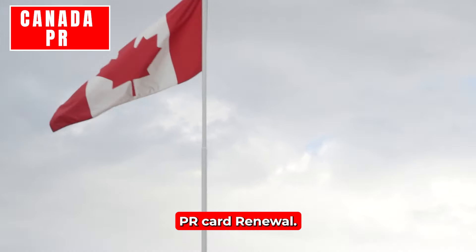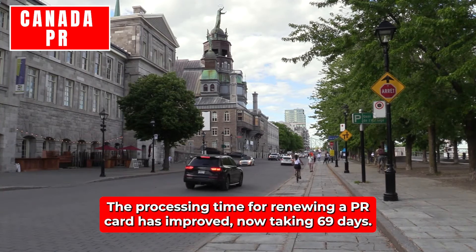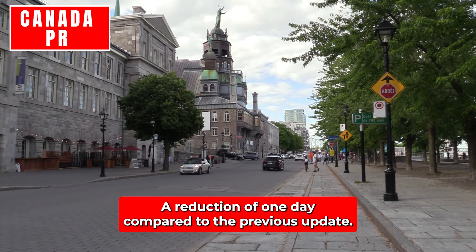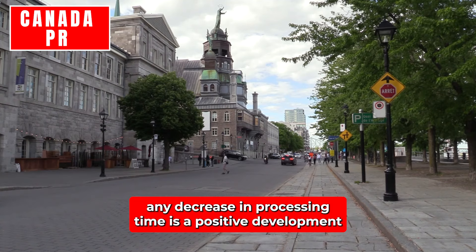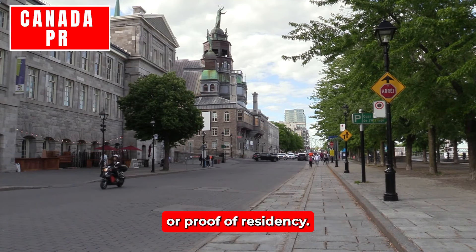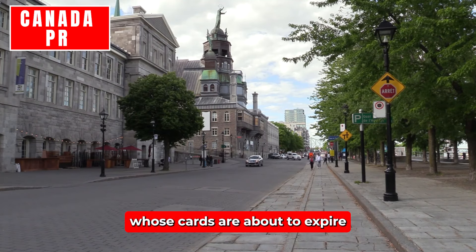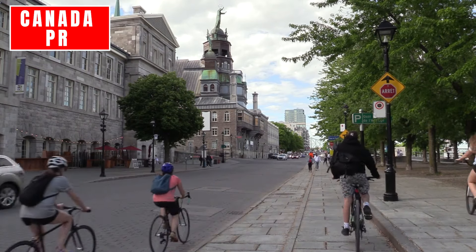PR Card Renewal: The processing time for renewing a PR card has improved, now taking 69 days — a reduction of one day compared to the previous update. While the reduction may seem small, any decrease in processing time is a positive development for permanent residents who rely on timely renewals for travel or proof of residency. Staying updated on these timelines is particularly important for PR holders whose cards are about to expire.